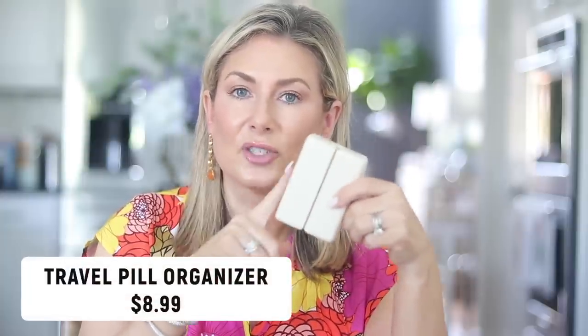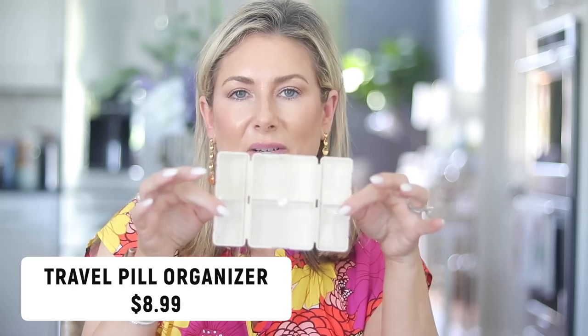This next one is great for anyone who has medicine, vitamins, or just wants to corral a bunch of little items. It's a foldable travel pill organizer, but honestly you can fill the compartments with anything. It opens flat and is clear so you can see everything. It has a nice big compartment and six smaller compartments, then folds up tiny. I've seen people use these for jewelry, hair ties, bobby pins, and even little kids' toys. It's an amazing compact organizer.